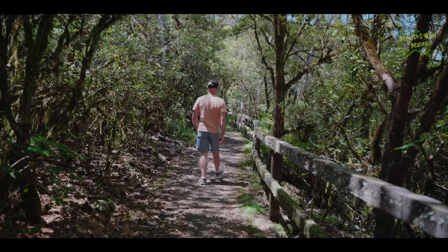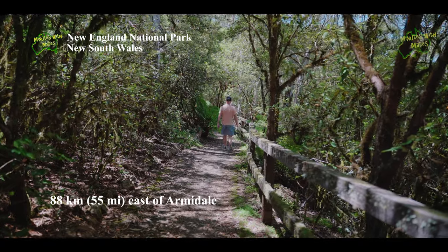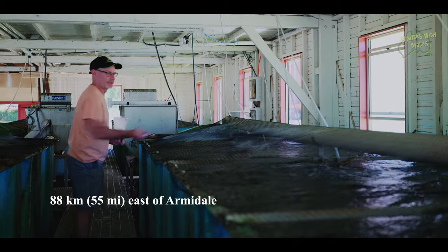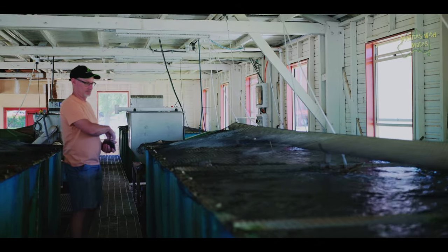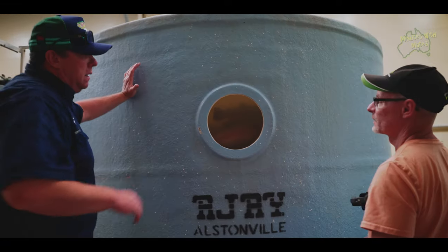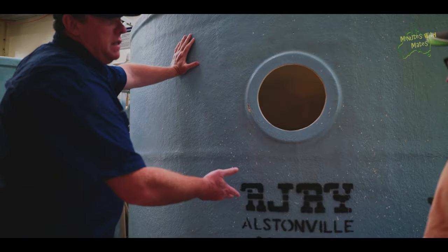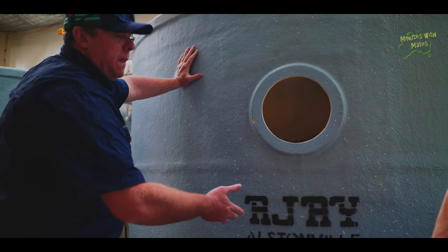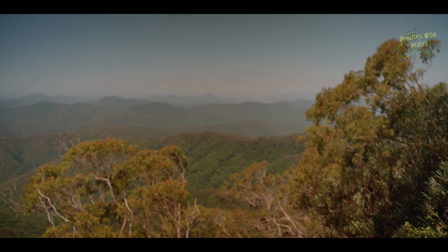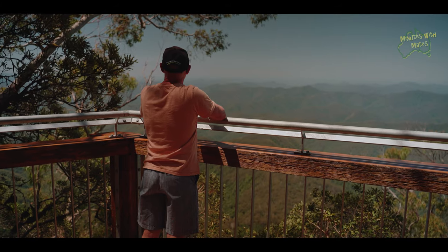We didn't stop at the New England National Park today as we visited the Trout Hatchery in episode 9 earlier this year. The Trout Hatchery offers tours and fish feeding, while the National Park has some great bush walks, stunning views from Point Lookout, and beautiful rainforest creeks and waterfalls.